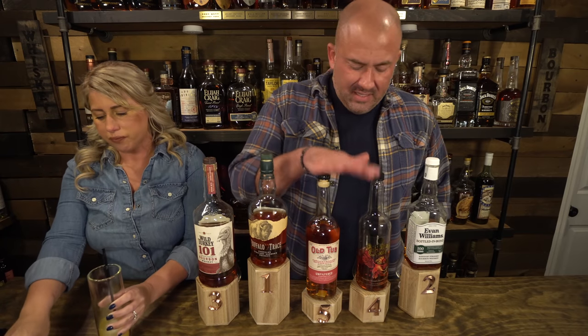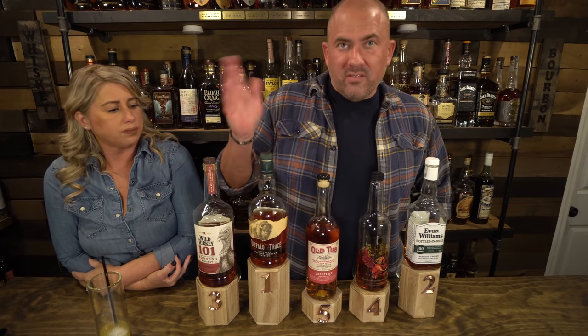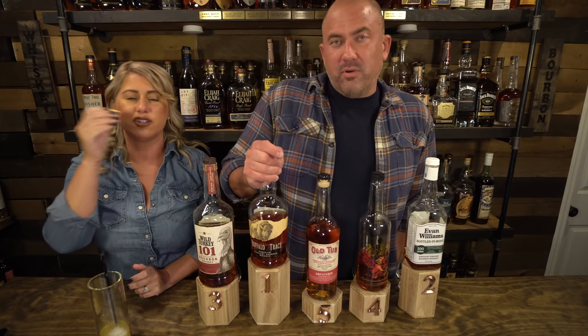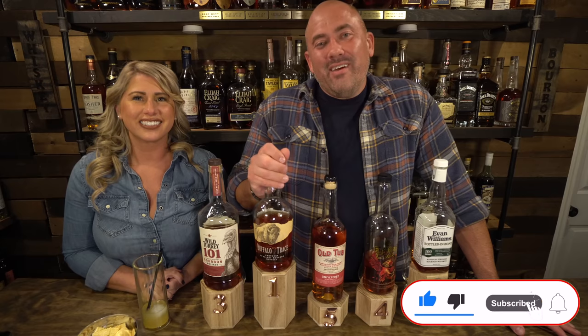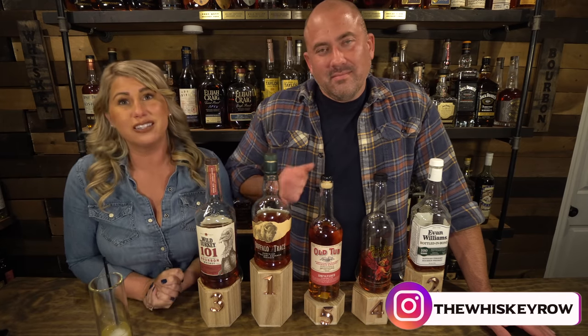It reminded me of Evan Williams, so that's why I picked that one. The verdict: for sipping I didn't love the Old Tub and I didn't love the Fighting Cock. The Evan Williams, Wild Turkey, and Buffalo Trace were all three really good sipping budget bourbons — I'd definitely recommend those. If you ended up enjoying the video, please give it a thumbs up. Thanks for tuning in — subscribe to the channel if you haven't, and until next time, find a bottle you love.